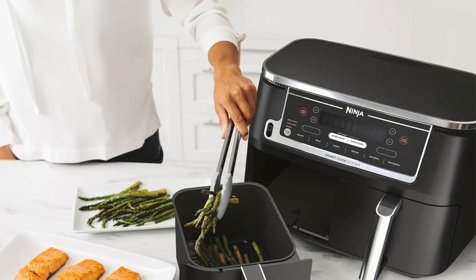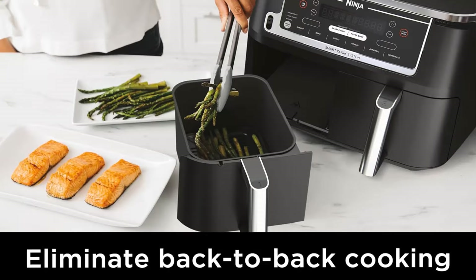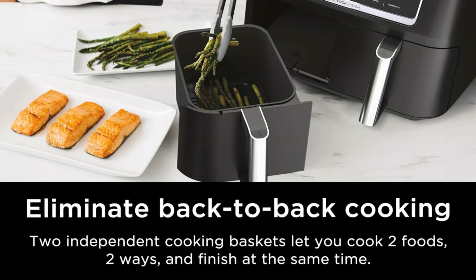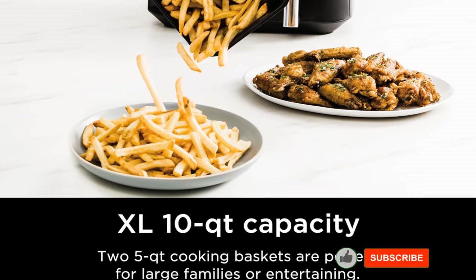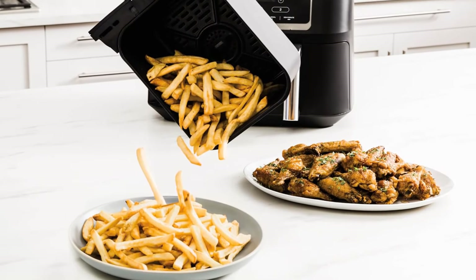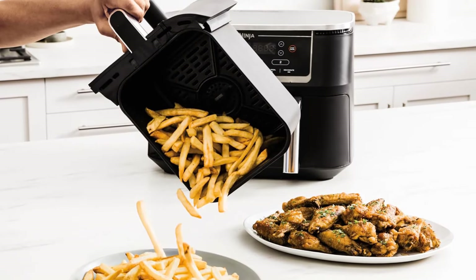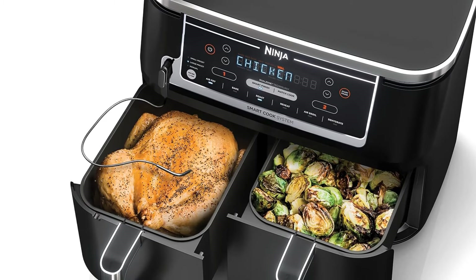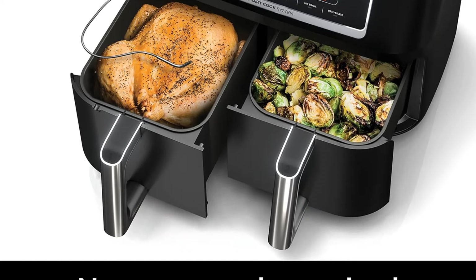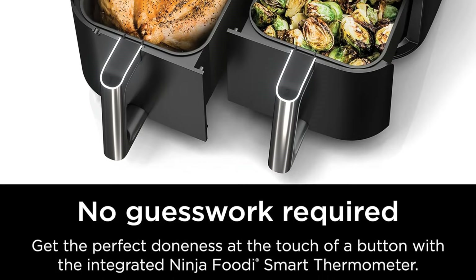In addition to standard air fry settings, this model also allows you to broil, roast, bake, reheat, and dehydrate your food. During our tests, we filled both baskets with fries and used the match cook setting to check for even cooking. We found the temperatures remained consistent, with a variance of no more than 10 degrees throughout the cooking cycle. The resulting fries were evenly golden brown and crisp. However, when testing chicken wings, we noticed the Foodi sometimes struggled to maintain temperatures above 400 degrees, likely due to its size. Despite this, the settings were easy to use and understand, and the components were simple to disassemble and clean.